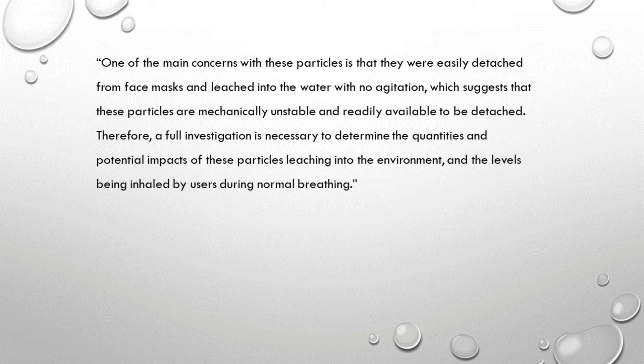Just a few breaths — this is only my assumption — make the mask moist, and particles are detached from the mask. Therefore, a full investigation is necessary to determine the quantities and potential impacts of these particles leaching into the environment and the levels being inhaled by users during normal breathing. This is what the researchers suggest: further research to be done on how this is affecting day-to-day life.